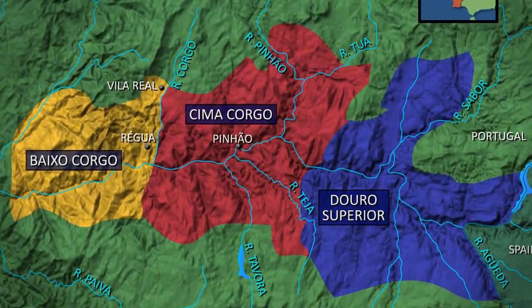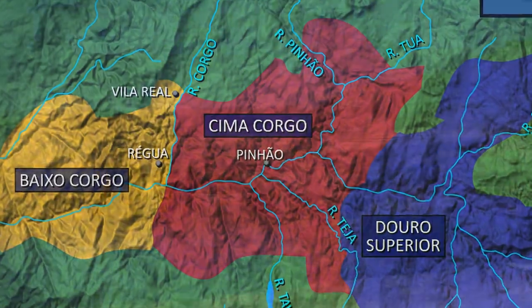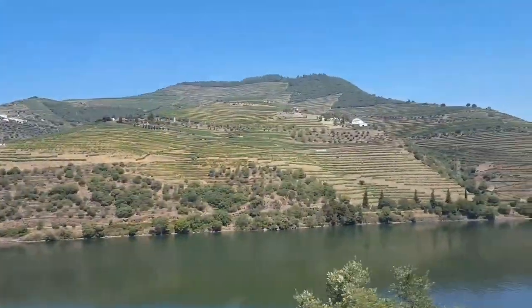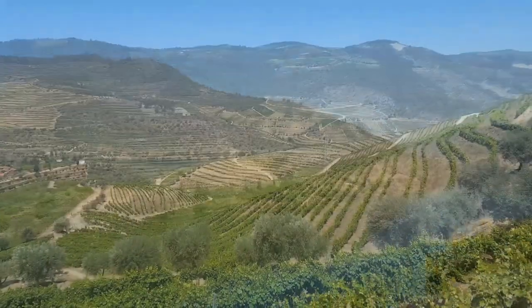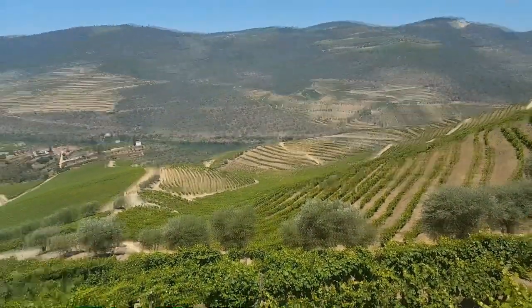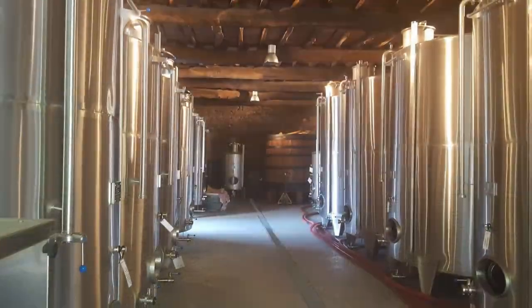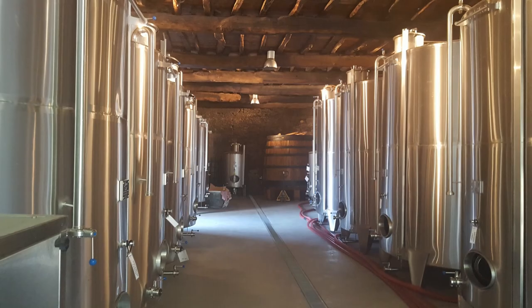Quinta da Grigia is located in the prime Sima Corgo sub-region of the Douro. This cooler north-facing vineyard produces wines that are fresh, dry, with natural acidity and an elegance that define the style of Churchill's.